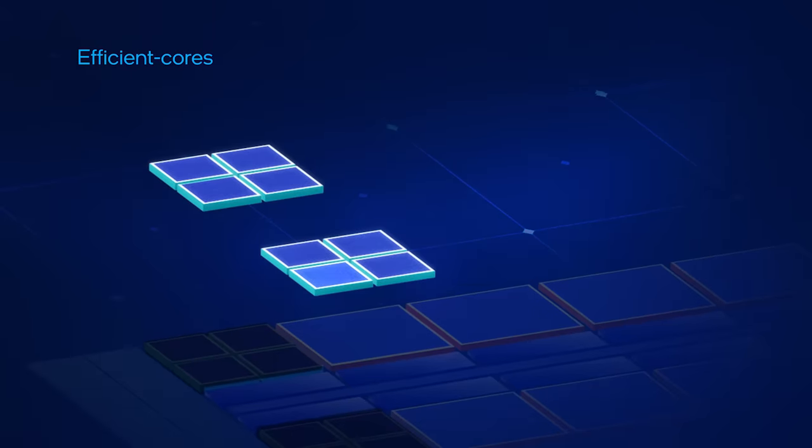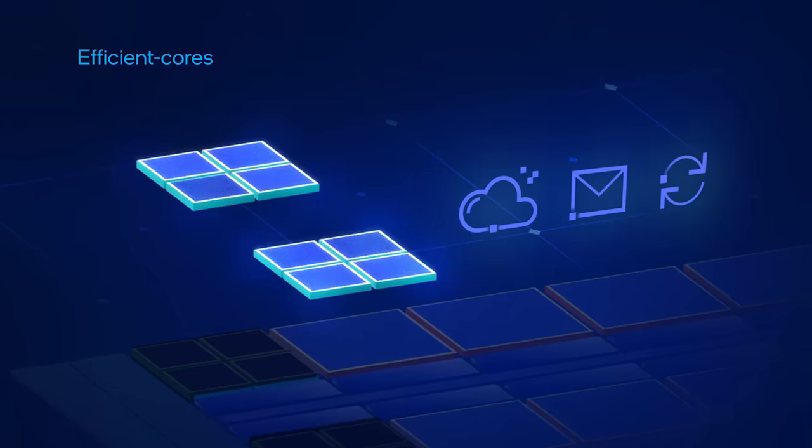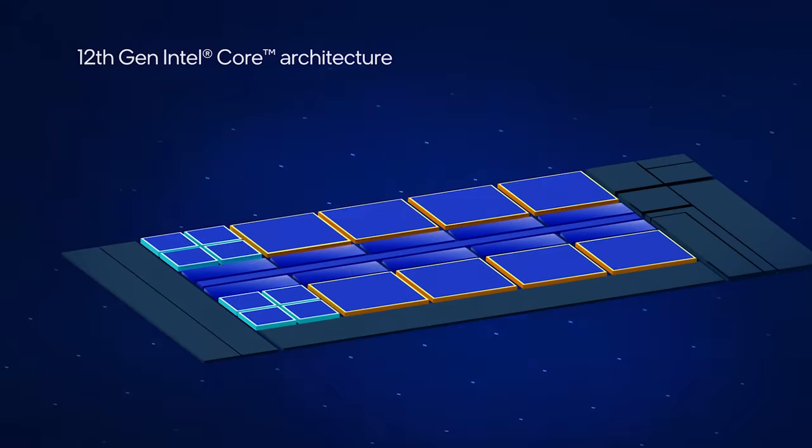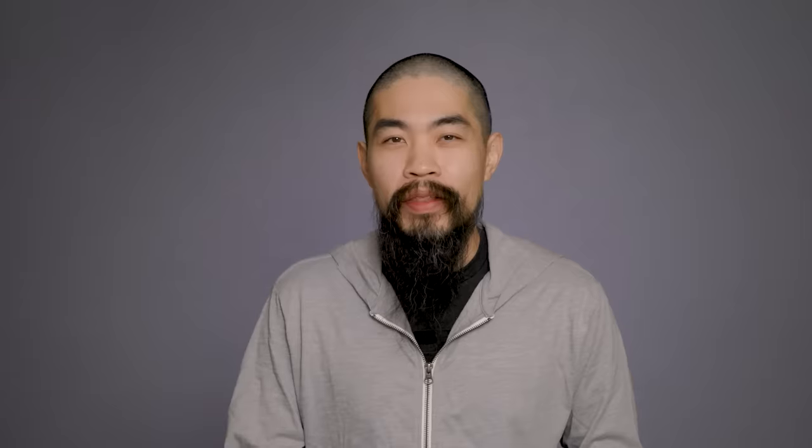Efficient cores handle the tasks that need to get done but less urgently — think checking for software updates and refreshing your email — but they're also able to chip in for big workloads when called upon. These E-cores are smaller; we can fit four into a similar die area as one P-core. That just means more flexibility for laptops and more room to scale multi-threaded performance.